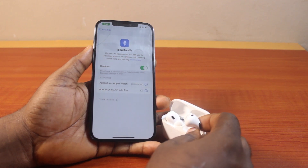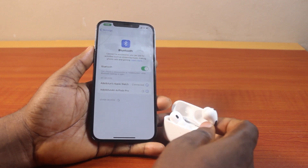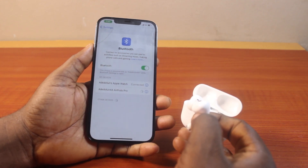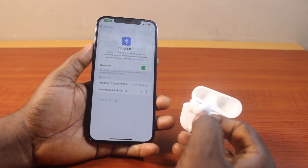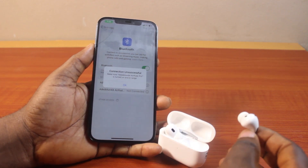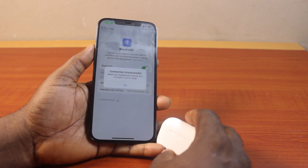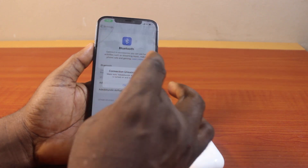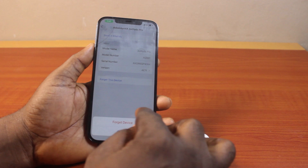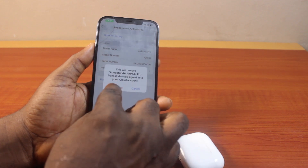If this fails to connect, then you might need to reset your AirPod if you really want to fix the AirPod sound coming from the phone instead of coming from the AirPod itself. If you see 'connection unsuccessful' and your AirPod is not connected to your iPhone, click OK, then click on the information icon, tap 'Forget This Device,' and confirm forget device.